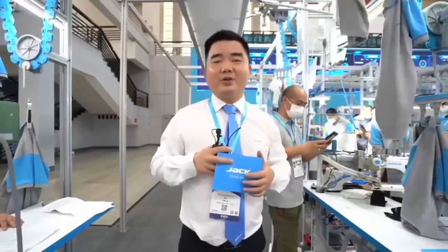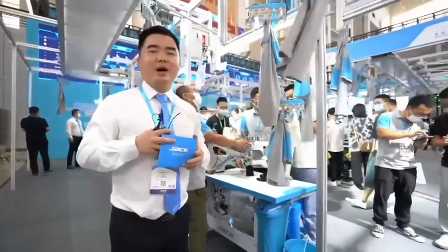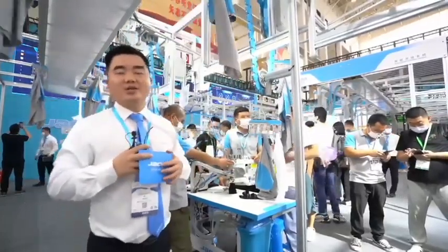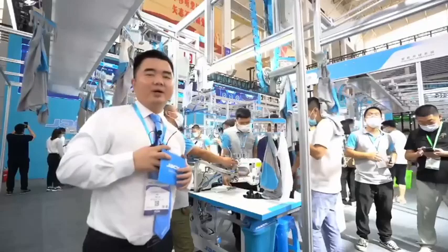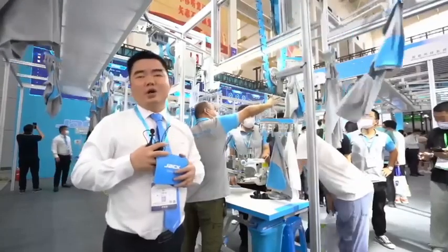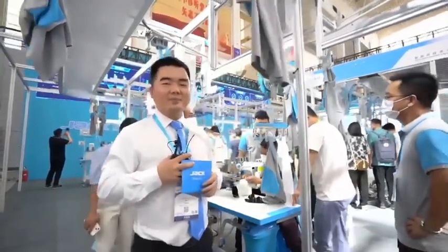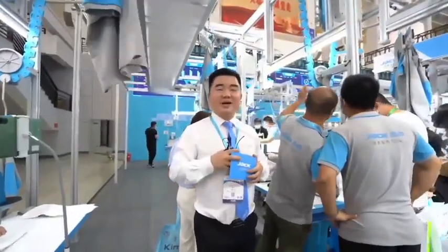Our Jack Company Smart Factory always works according to customers' demands. We have our team — not only selling machines, we can also give you the solution. According to your demand, we can design how to lay out the sewing machines, how to lay out the hanger system stations, and how to supply the software. With software and hardware all connected together, we will surely increase your efficiency and let your customers be satisfied with your products' quality. Today my introduction finishes here, and we will go into the Lucky Draw.